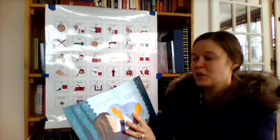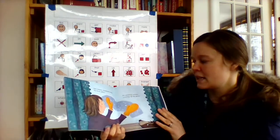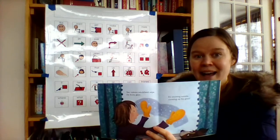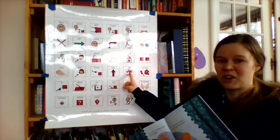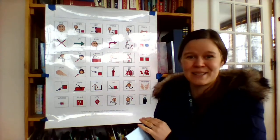Two mittens windshield-wipe the frosty glass. It's snowing outside, covering up the grass. We know about snow — there's snow covering all of the roads and the grass and the houses outside.